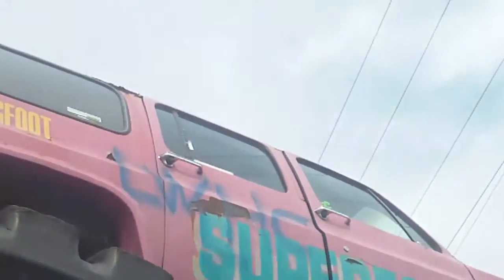We're actually right at the base of the monster truck here. Let's go in — in between the wheels. Here we go! It's really loud in here. Someone just took a picture of me.